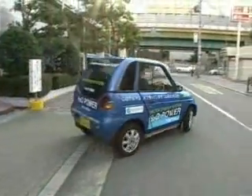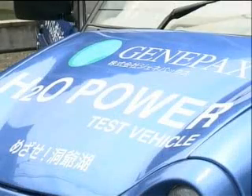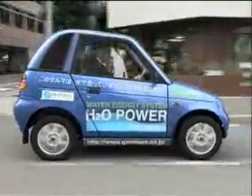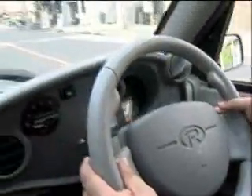With oil prices soaring and fuel protests spreading across the globe, it almost sounds too good to be true — a car that runs on nothing but water. And all kinds of water will do: river, rain or sea, they all make this car mobile. Even tea works.